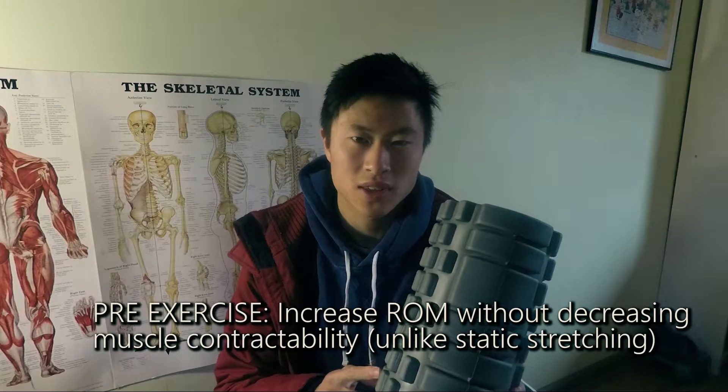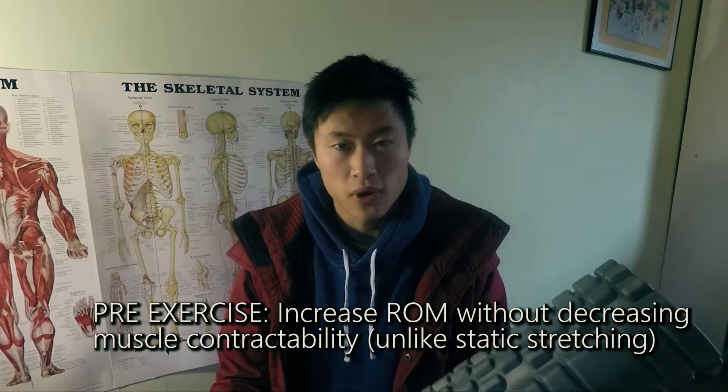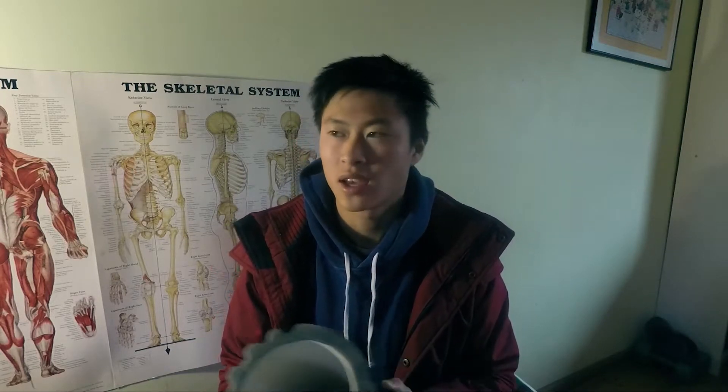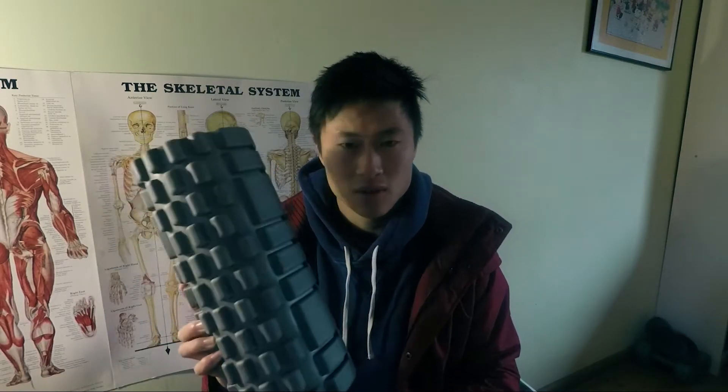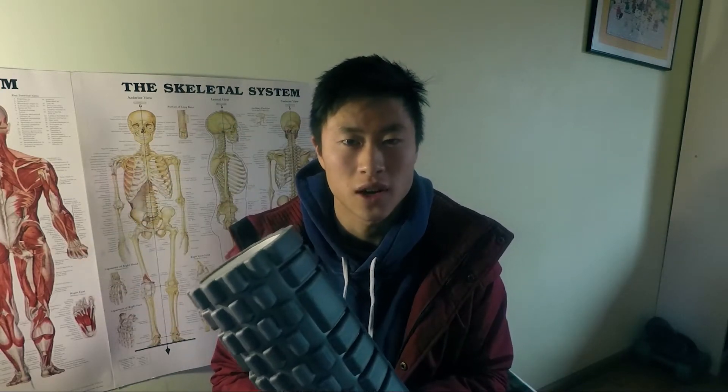First, we're going to talk about pre-exercise. The recent study has demonstrated that foam rolling increases range of motion before exercise. So instead of basketball coaches and soccer coaches telling you to stretch — which we know decreases muscle performance before exercise — use a foam roller. Do it before a run, do it before a race. Proven effects: it's going to increase your range of motion.